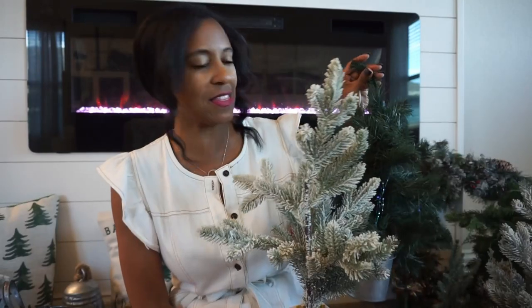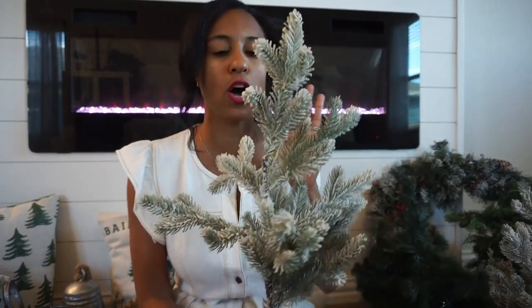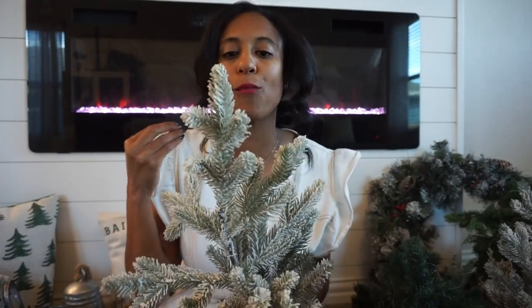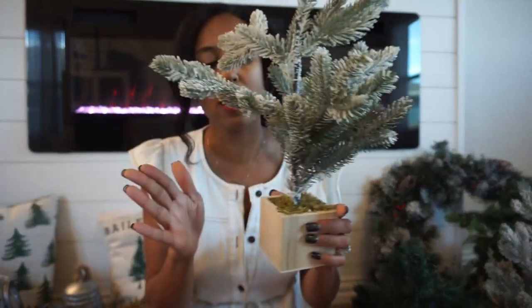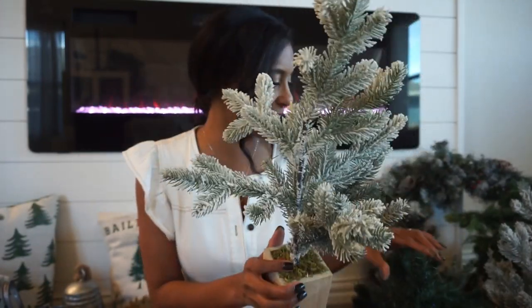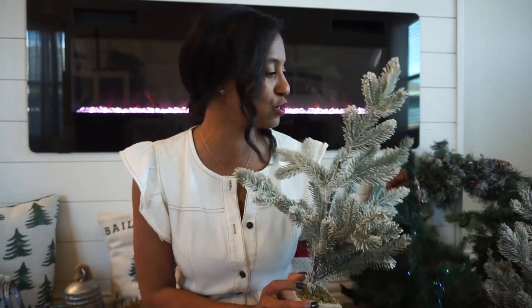Staying with greenery, I have quite a few trees — I love me some trees. These are frosted ones, and this is just a regular pine tree. I usually stick these in existing pots and crocks that we have; I think it makes them look a little bit more upscale. These are from Target and Michaels. I love adding those affordable greenery pieces just to cozy up my house for the season.